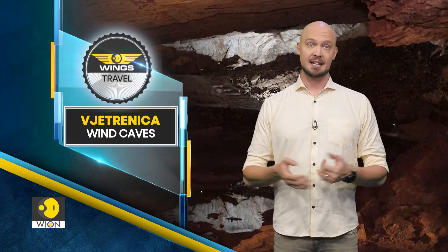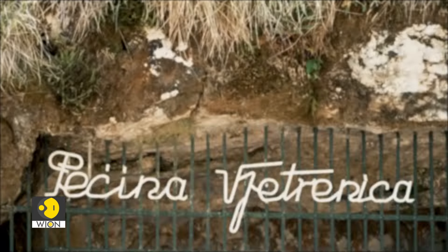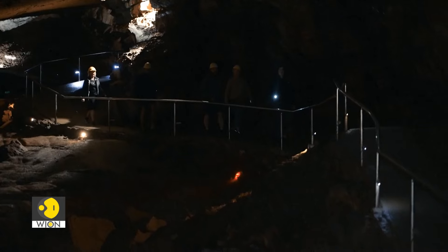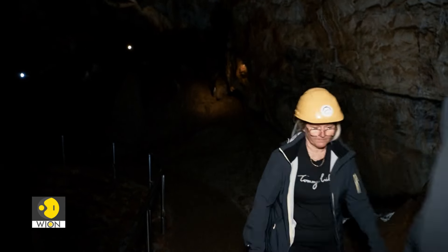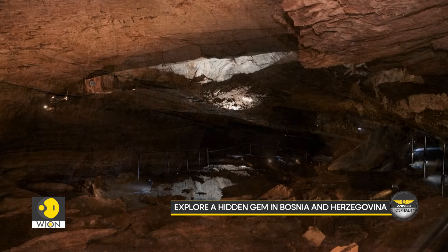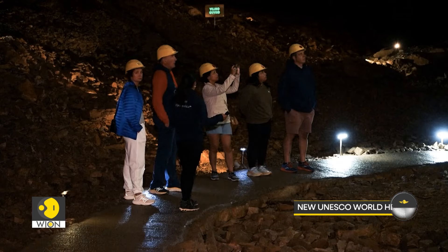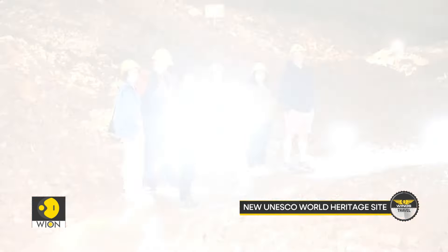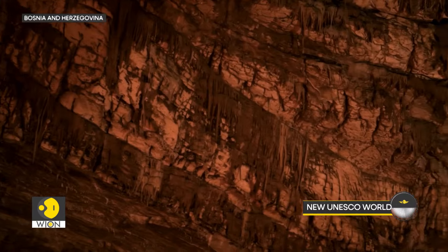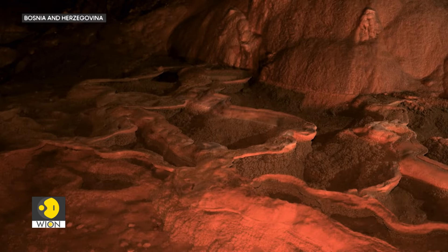In our next story, we take you to Bosnia and Herzegovina, where the Vjetrenica Cave, now a UNESCO World Heritage Site, dazzles with its stunning landscapes and rich biodiversity. Visiting Bosnia and Herzegovina might not be on everyone's bucket list, but now you have a reason to add this unique destination — you can visit one of the most biodiverse caves in the world. The Vjetrenica Cave, also known as Wind Cave, is situated in Bosnia-Herzegovina. Once overshadowed by other famous sites, its unique allure is now recognised worldwide.